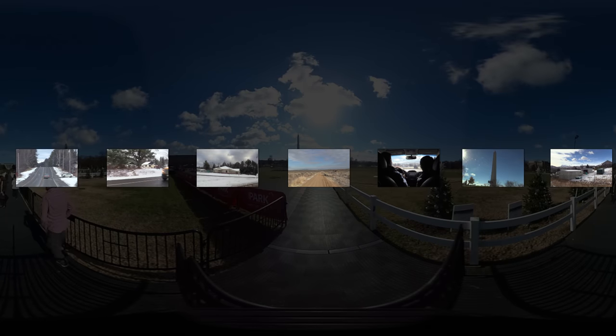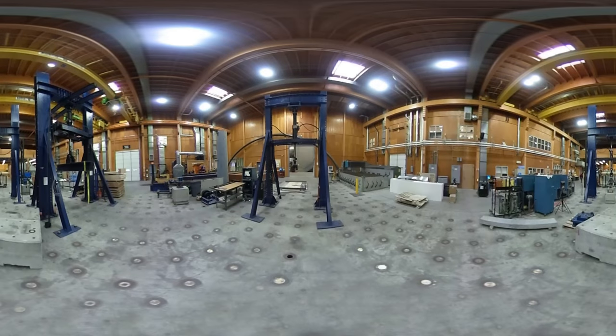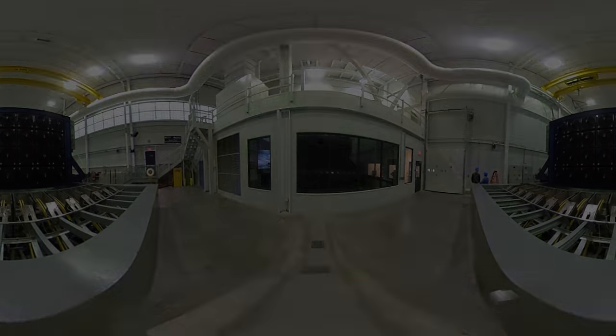We travel to the northeast of the United States, where tucked into one corner of the University of Maine's campus is a nondescript building. Inside it, a group of students and researchers are working on harnessing wind energy, but with a twist. The University's Advanced Structures and Composites Center is developing a floating wind turbine.